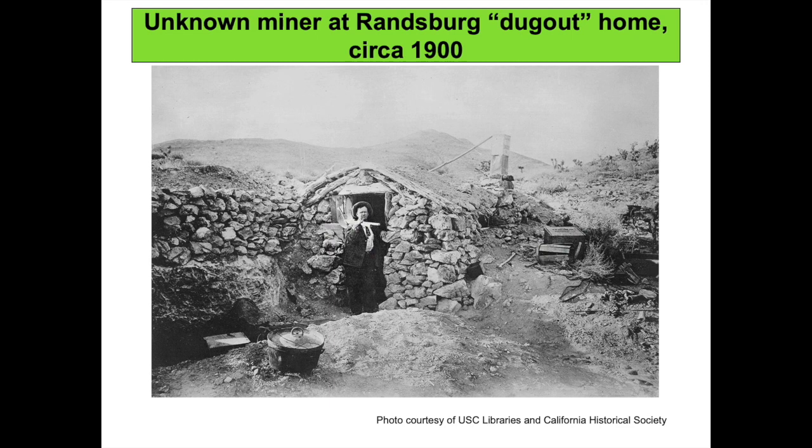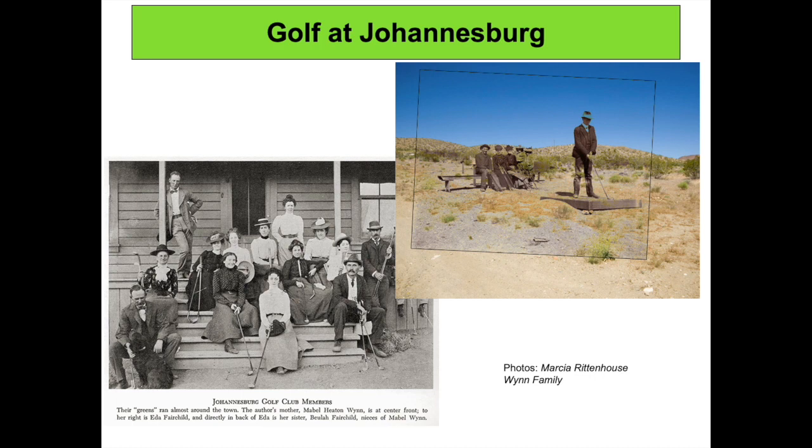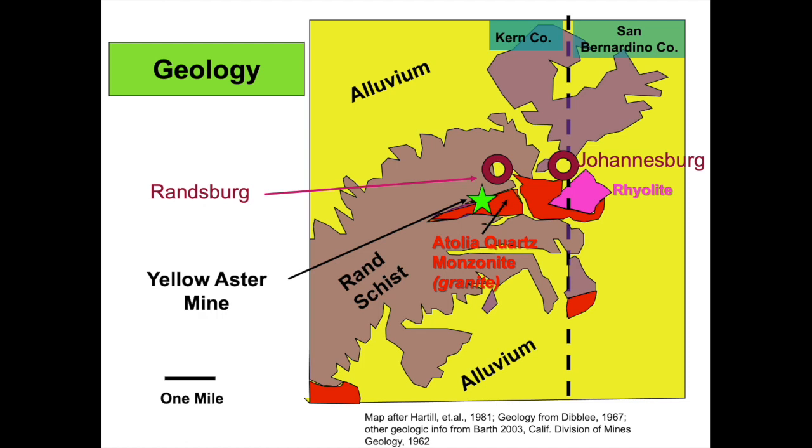In the early years of the Rand District, lack of lumber, lack of water, and a lack of money meant some miners literally scratched out a living. Pictured is a dugout home — little more than a stone refuge from the elements. The Rand District social scene also included time for play. A shocking fact is that one of the first golf courses in California was built at Johannesburg. The photo on the right shows a golfer teeing off at the Johannesburg Jackrabbit Golf Course, while other players sit and wait their turn. The image is a late 1890s black-and-white photo superimposed onto a modern photo of the same site. The photo on the left shows Johannesburg residents dressed up for golf.